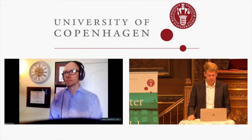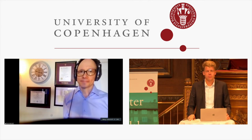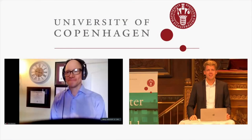The host thanks Steve Horvath for his participation and notes that many additional questions await him on the Slack channel, inviting him to continue answering there.